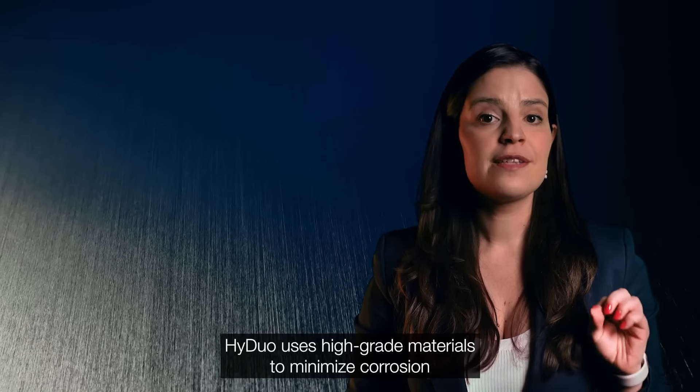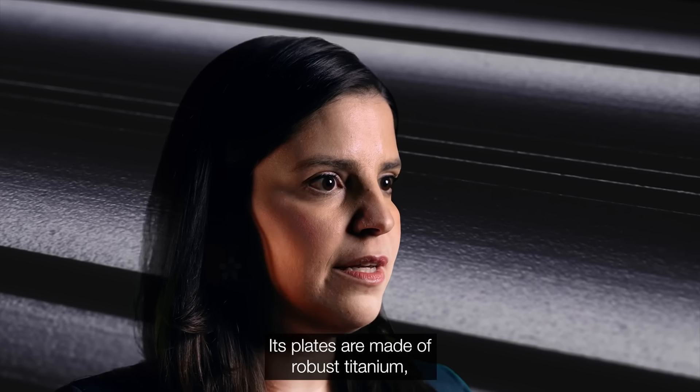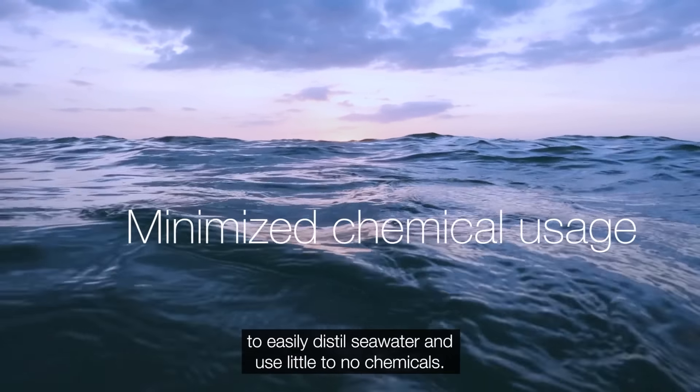HiDuo uses high-grade materials to minimize corrosion and extend maintenance intervals. Its plates are made of robust titanium, which makes it possible for this thermal solution to easily distill seawater and use little to no chemicals.